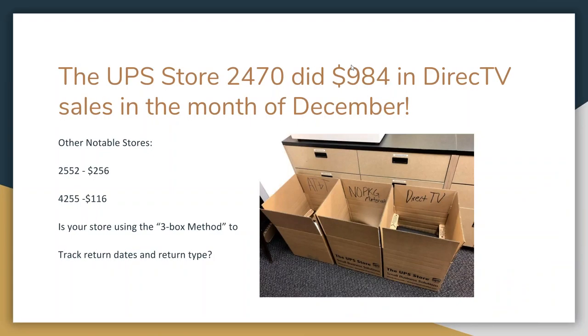$984. Anyone want to guess what this number means? This is the total sales that EPS Store 2470 did in DirecTV during the month of December — the first real material month of DirecTV. That was super exciting. While that was certainly probably an exception across all stores, there were a couple of others that had really good months. The Park Store with Jodi did $256. The Yield Store did $115. The Tampa average was probably around $80. The South Georgia average was probably around $300 to $400 per store.